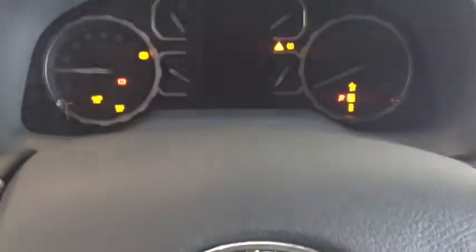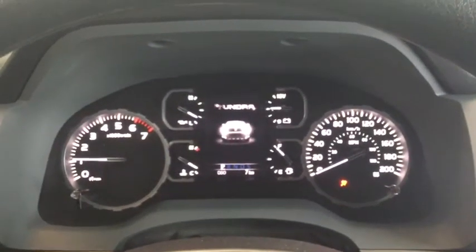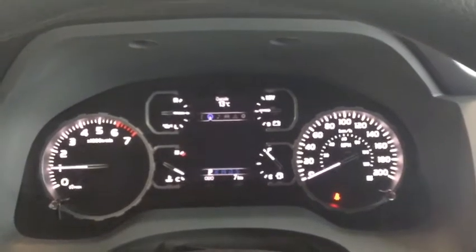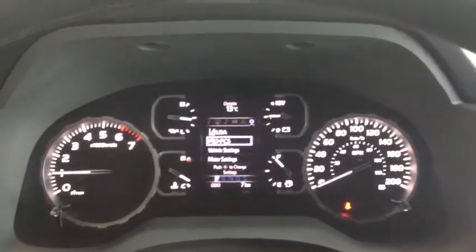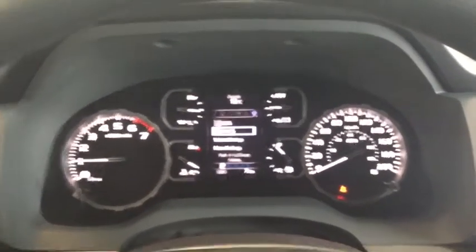To start up your Tundra, simply put your key into the ignition. That dashboard will light up with really cool ambient lighting and a welcome screen. You have your multi-information display where you can also adjust your pre-collision system and lane departure alert as part of your Toyota Safety Sense.